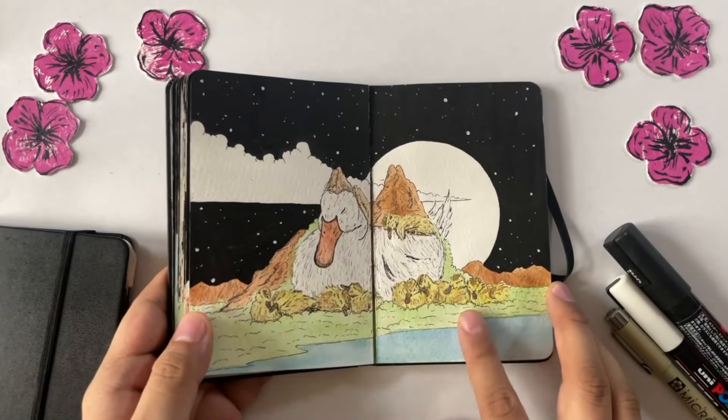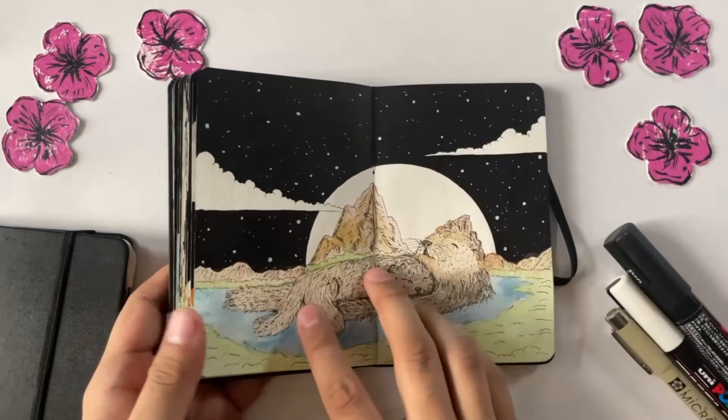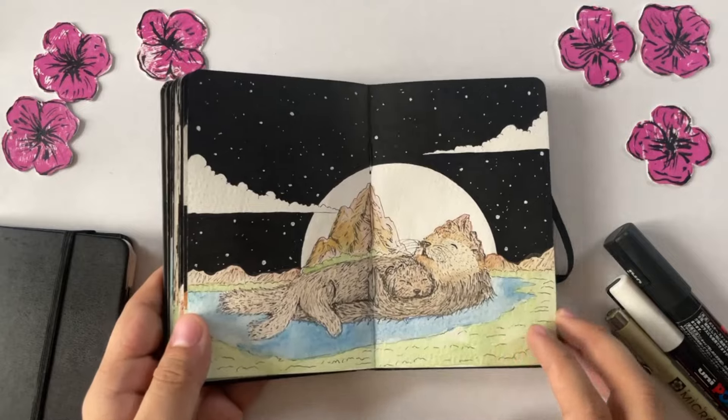I absolutely adore this spread with a mother duck and a duckling surrounding it — it might be my favorite, honestly. I would love to know which of these pages are your favorites also.